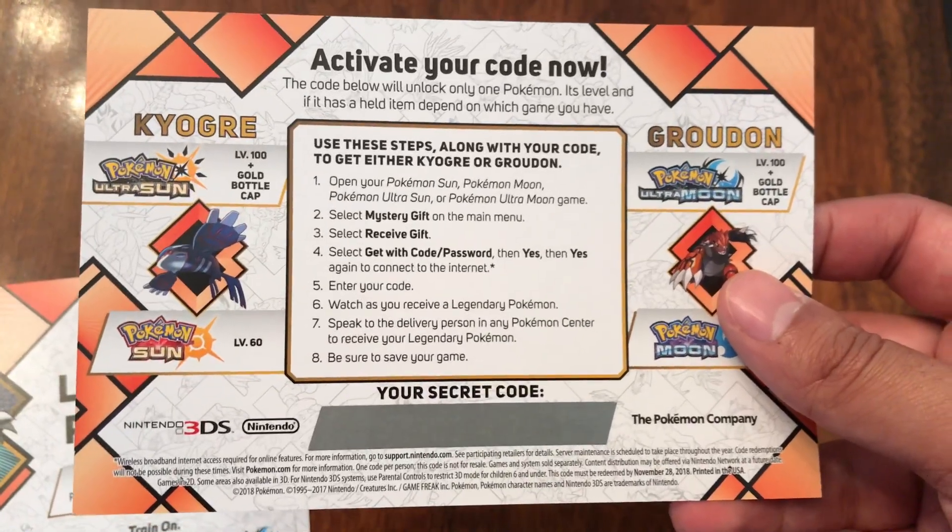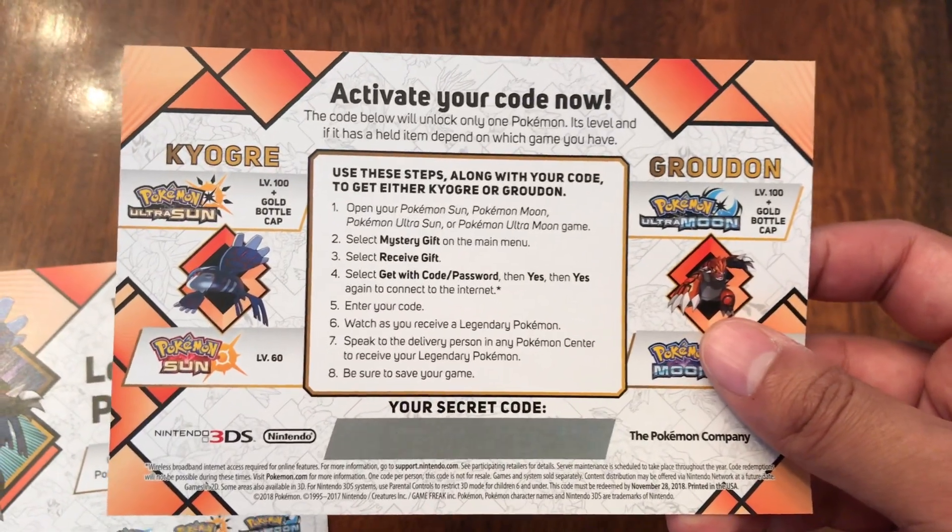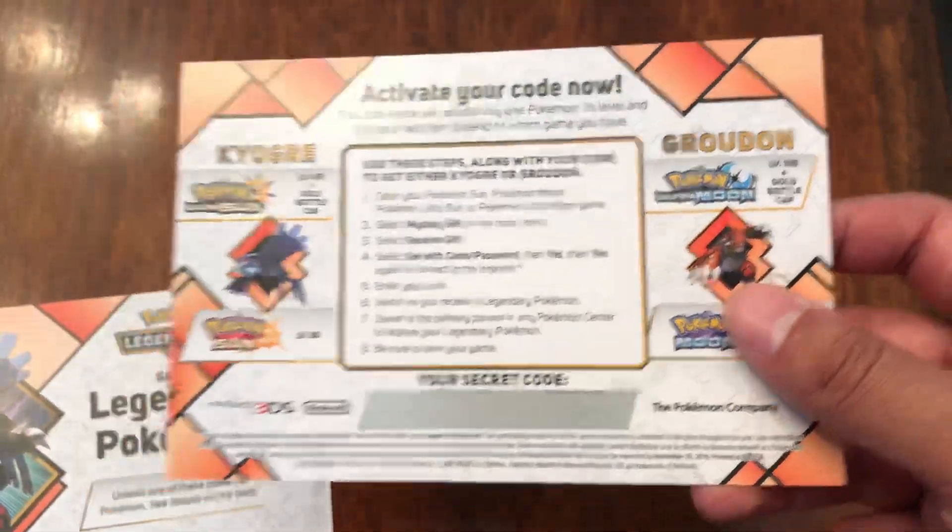As you guys can see, they're both level 100s in Pokemon Ultra Sun and Moon, and they got a bottle cap to get that Pokemon as well.